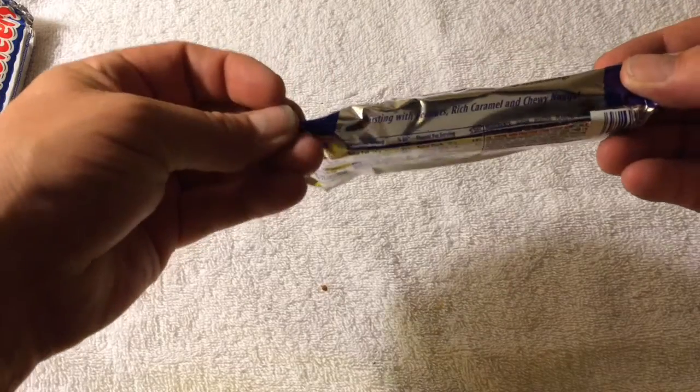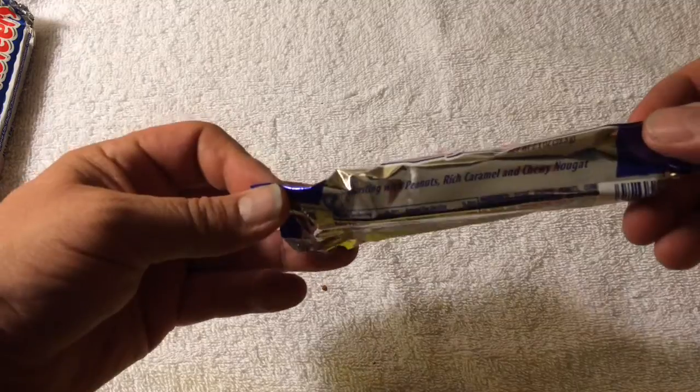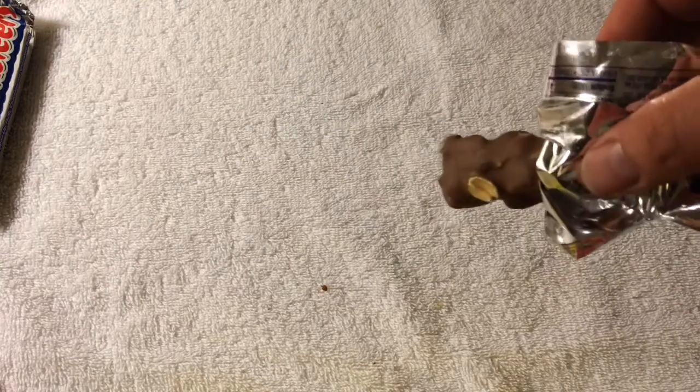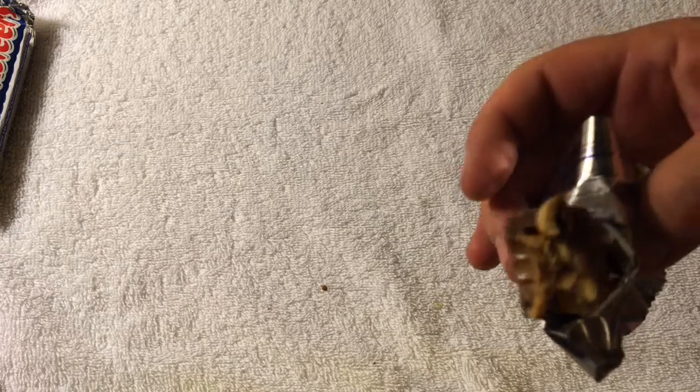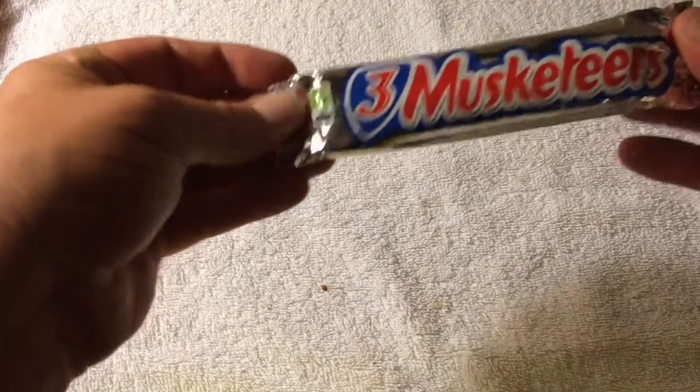Babe Ruth — no peanut butter, just peanuts, rich caramel, and chewy nougat. What does this look like? Oh, it looks like a Lion Bar — I wonder if that's what it is. Let's have a taste. Mmm, yeah, it looks like a Lion Bar but without the wafer — more toffee. A bit bland, not to worry.